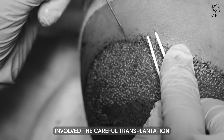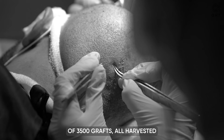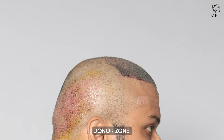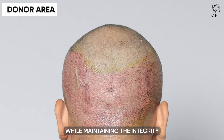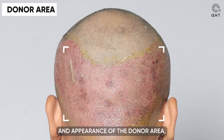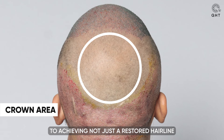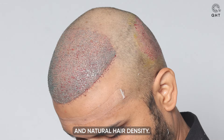The entire process involved the careful transplantation of 3,500 grafts, all harvested from the patient's designated safer donor zone. This significant number of grafts was utilized to ensure thorough coverage while maintaining the integrity and appearance of the donor area, showcasing our holistic approach to achieving not just a restored hairline, but also an overall balanced and natural hair density.